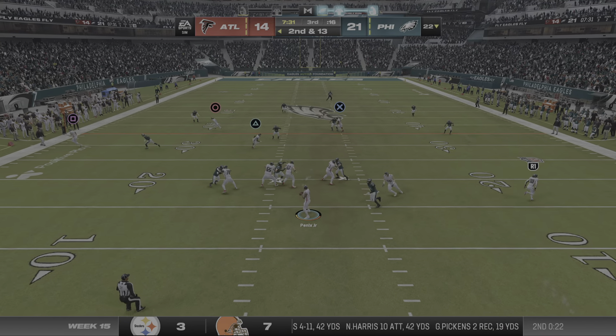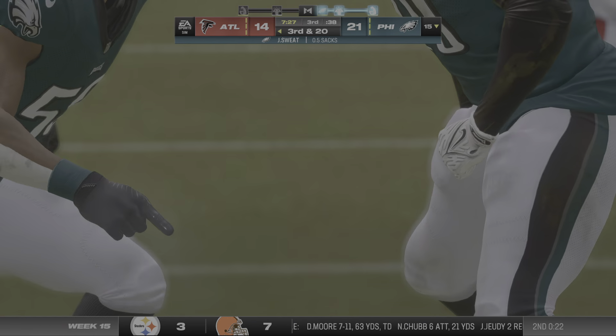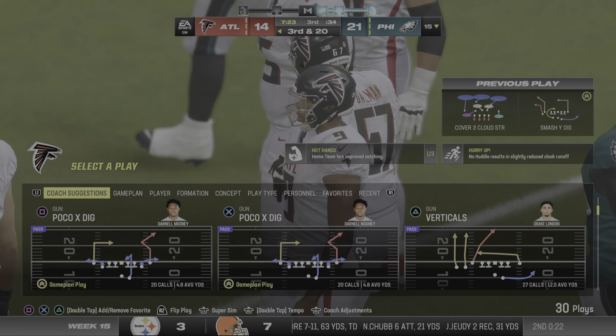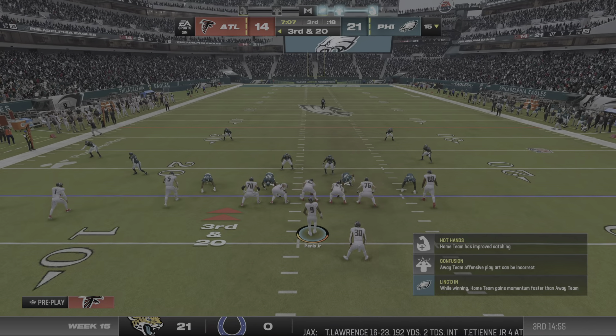They'll set up a throw. Eagle pressure — too much this time. Down he goes. Finally hard down for the first time this game, with multiple defenders in there to drop him.